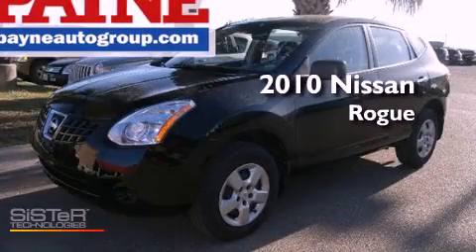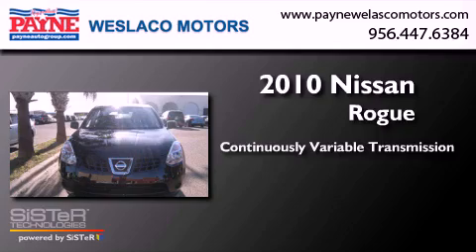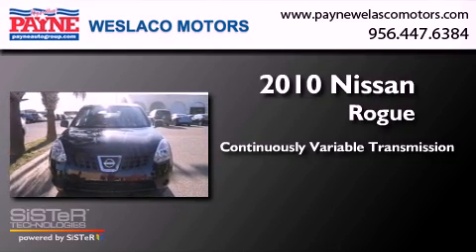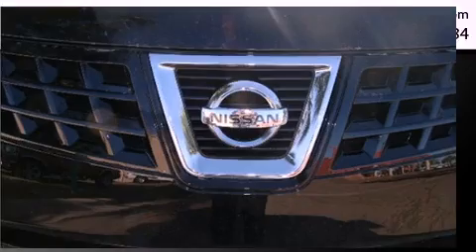This is a 2010 Nissan Rogue. This crossover has a continuously variable transmission, an inline four-cylinder engine, and all-wheel drive.